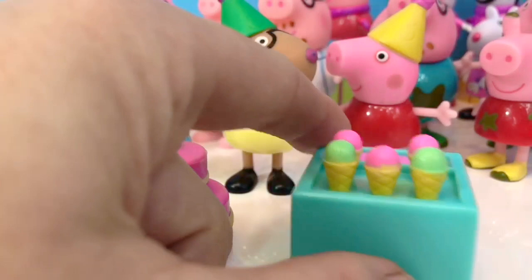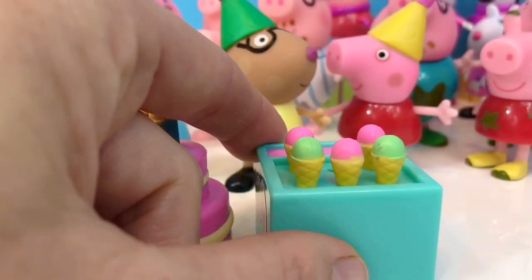The advent calendar also came with this ice cream stand. Mmm, strawberry and mint ice cream.